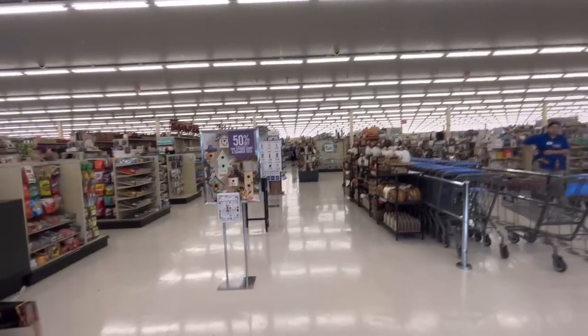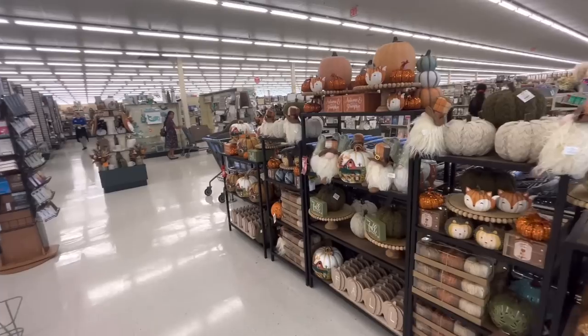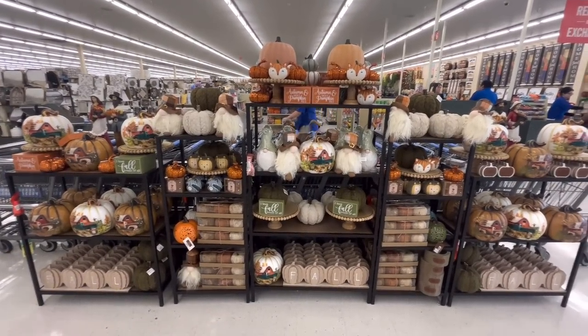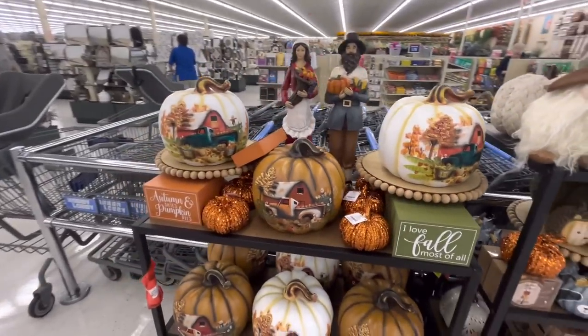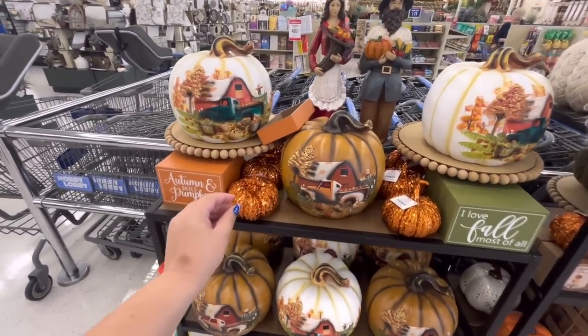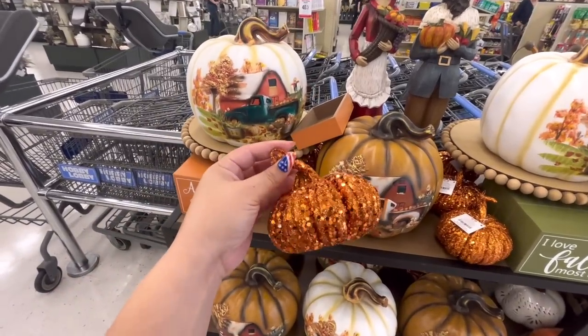I already see a lot more over here — look at this display! I'm in love. All right, let's start over here. I'm gonna try to control myself. They have these glittery pumpkins for $2.49 — love them, kind of want some when they go on sale.